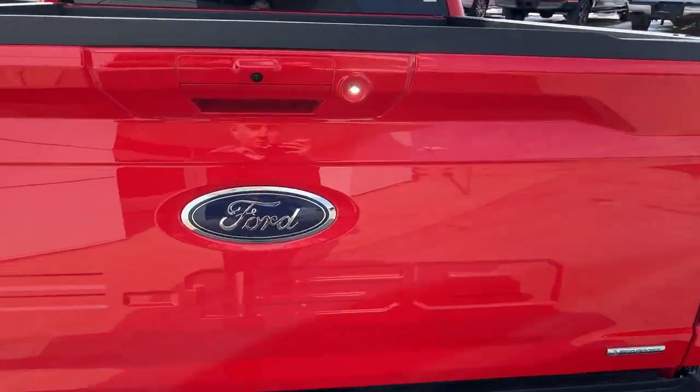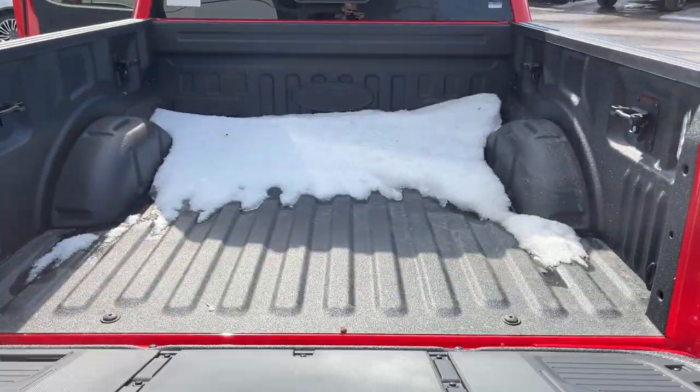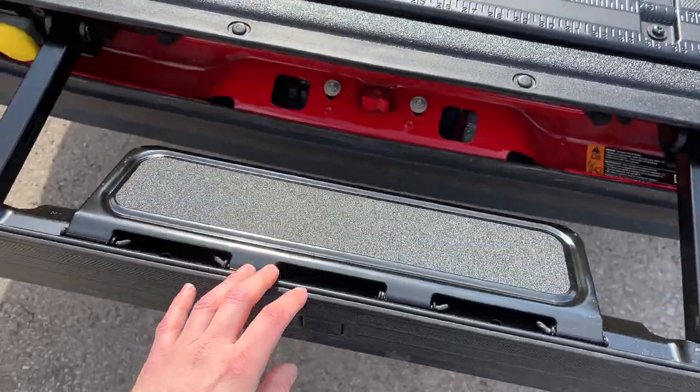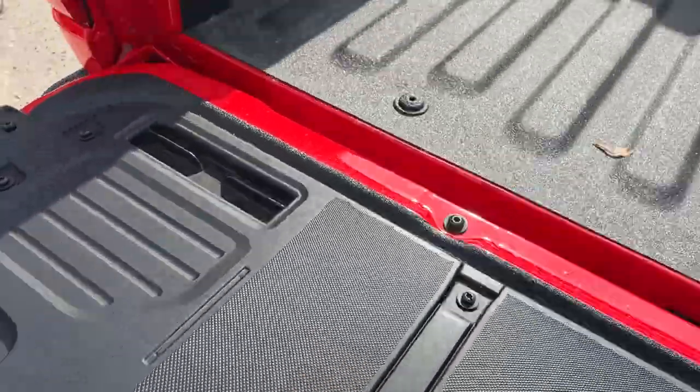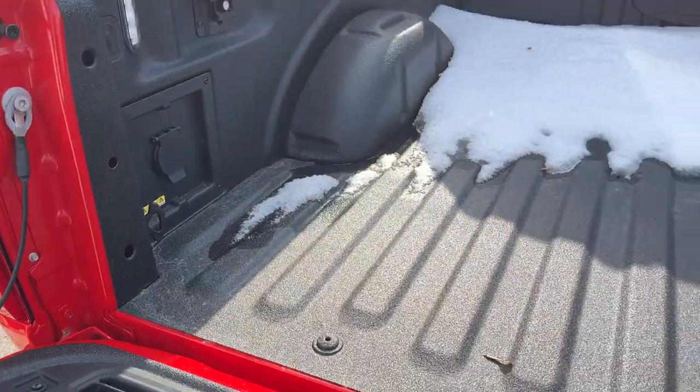You do have your reverse parking sensors and reverse camera, that soft descending tailgate, and this does have the Ford Tough Bed spray-in bed liner. You also have the tailgate step back here, as well as your work surface, a 400-watt outlet back here, and your LED bed lighting.